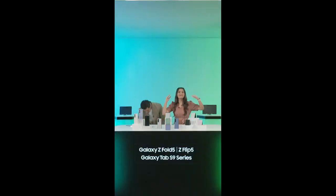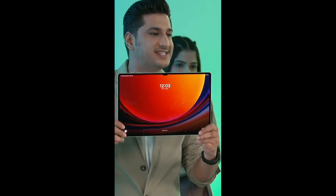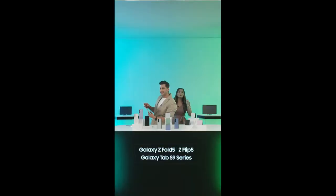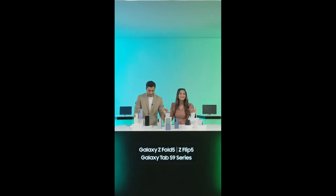Apart from these great foldables, we also have the brand new Tab S9 series. Everybody have a look at this beautiful Tab right here. The Galaxy Tab S9 Ultra is what I'm holding right here, guys. And not just that, we also have the Tab S9 Plus and the Tab S9. Today's show is going to be a treat, and we're going to reveal some stellar deals and stellar offers. So let's start talking about the all-new fifth generation of Galaxy Foldable series.